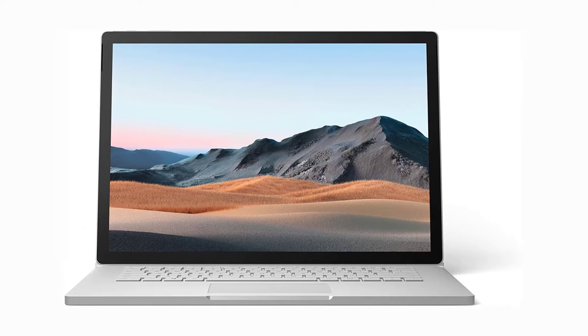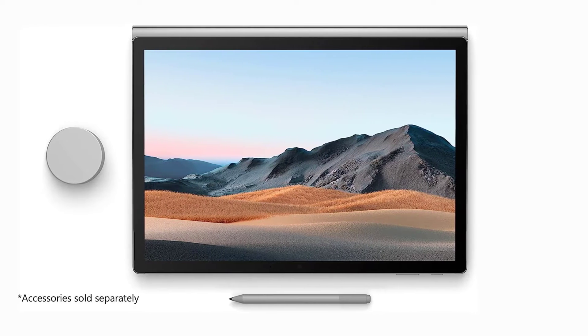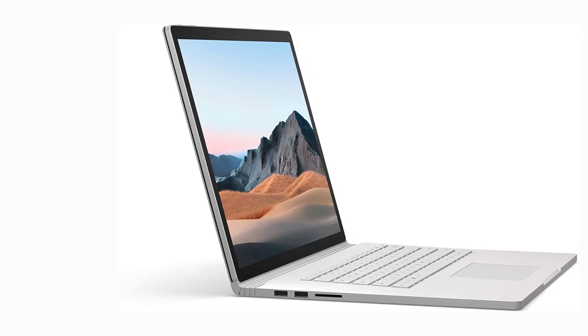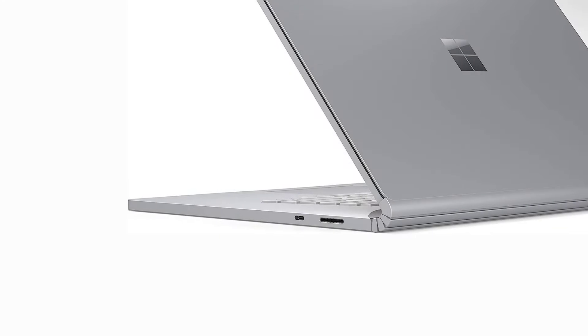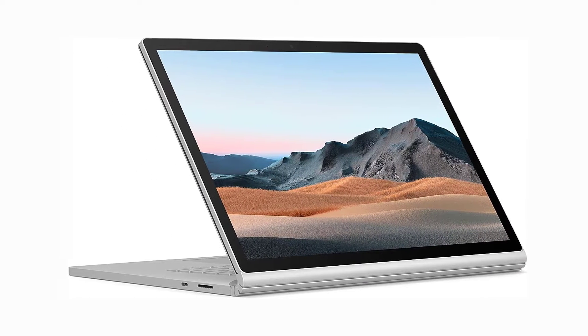The HP Spectre x360 has a 15.6-inch screen and 4K display, but it may not effectively run and render high-quality game files in Unreal Engine — its GPU simply isn't strong enough. Thankfully, the Microsoft Surface Book 3 is a good alternative. Its Intel Core i7-1035G7 and NVIDIA GeForce GTX 1660 are very capable of handling resource-intensive assets, though storage is only 256GB SSD. Overall, the Microsoft Surface Book 3 is an amazing laptop for game development, and it's very portable with 17 hours of battery life and a weight of 3.45 pounds.